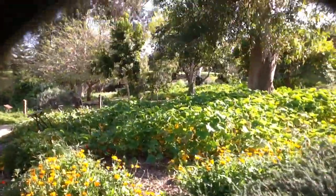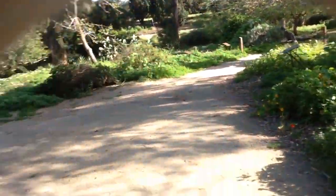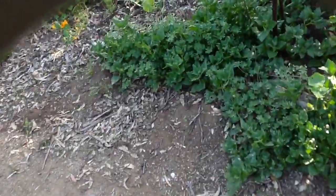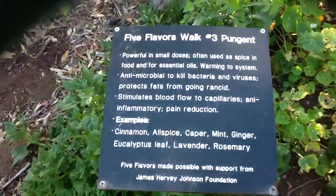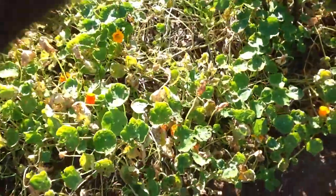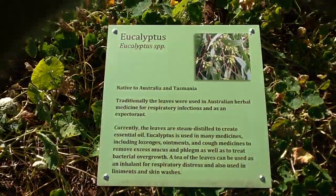It's about four and a half minutes into the video but I'll keep going a little longer. Here are some pretty purple flowers. Here's another sign — this one is 'pungent.' You can take a look at that and see things that are beneficial. And this one is eucalyptus — that's also a really good one for you.